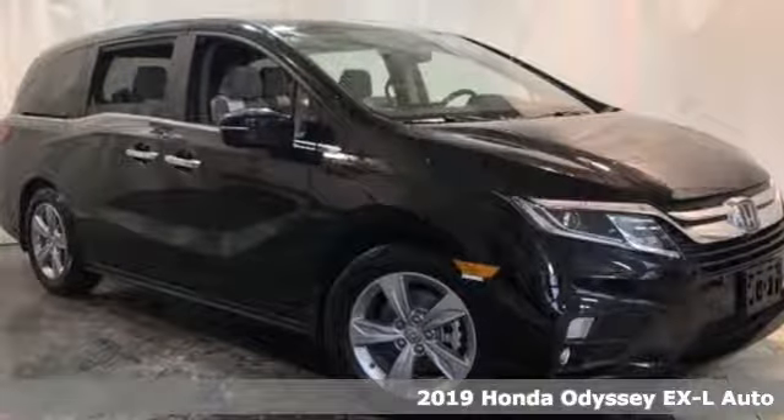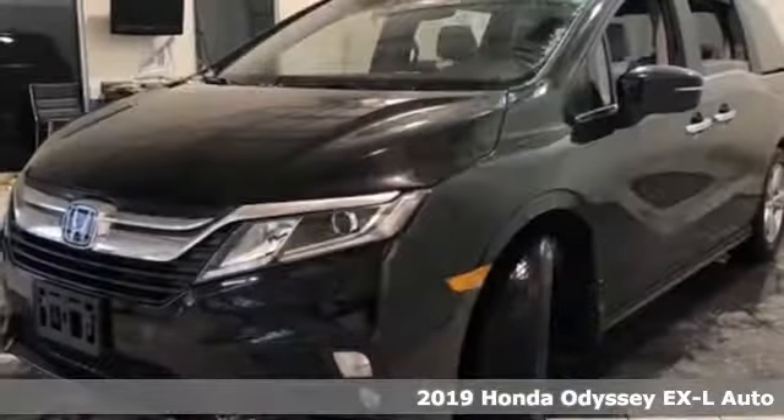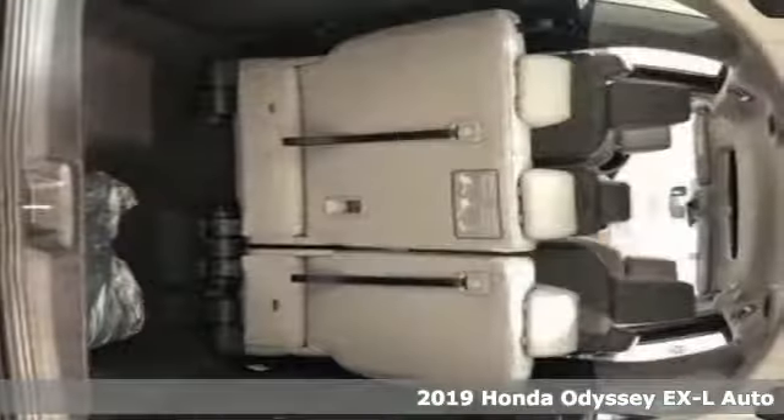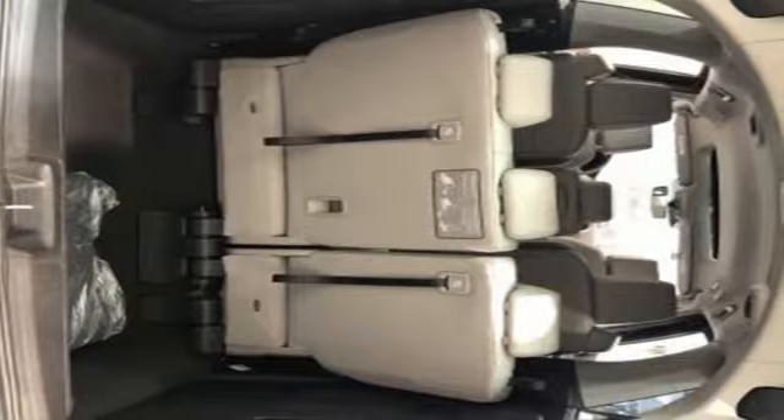Here's a new 2019 Honda Odyssey. From hood to hatch, it offers all the comforts and conveniences you could want. Plus, it offers an exciting list of features.